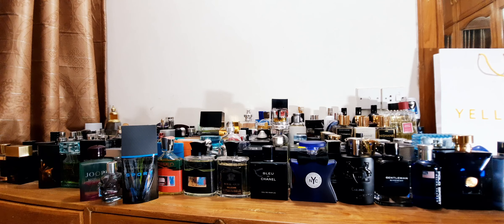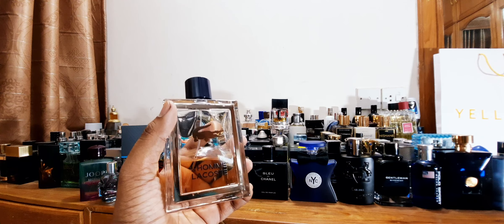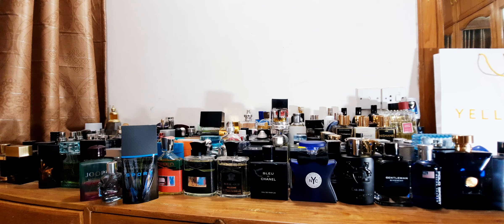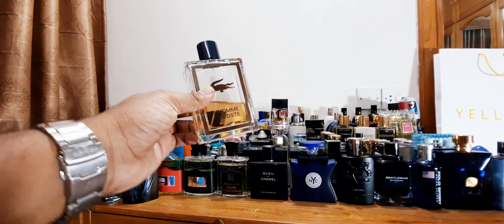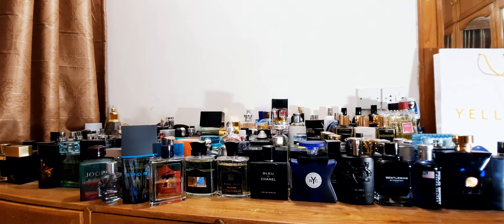Number 9: Lacoste L'Homme. There is L'Homme Intense as well, but I love this one — you can see through the bottle and the juice color is really mesmerizing. It's a rhubarb, orange, musk scent — very nice and unique. I wear this in summertime but also in colder mornings it does pretty well. A couple of good hours of projection, overall longevity about 4 to 5 hours in colder months. Morning time, Lacoste L'Homme is a good choice.